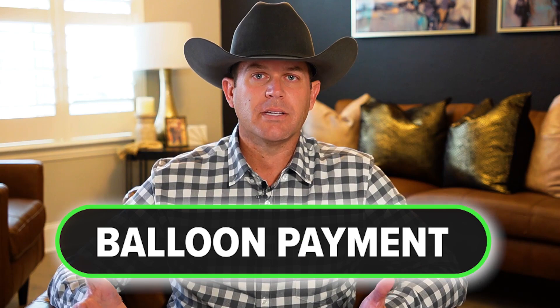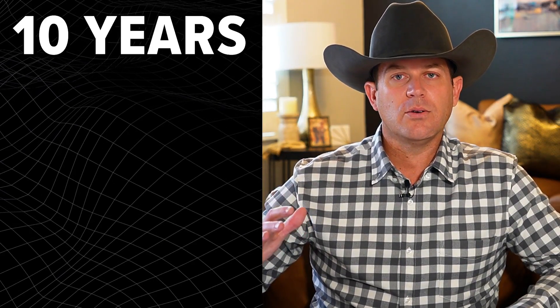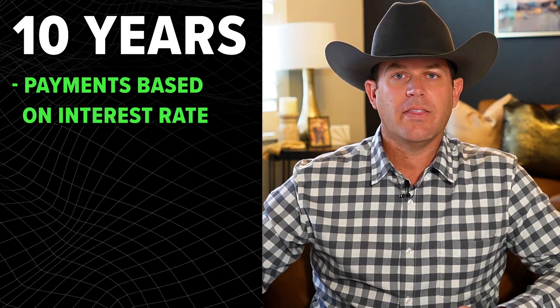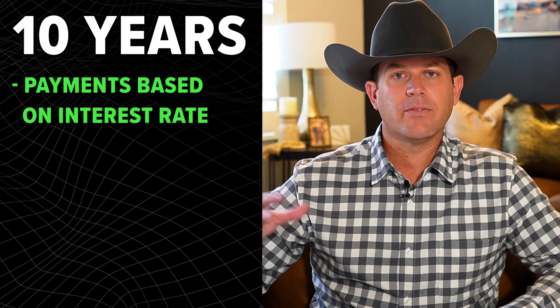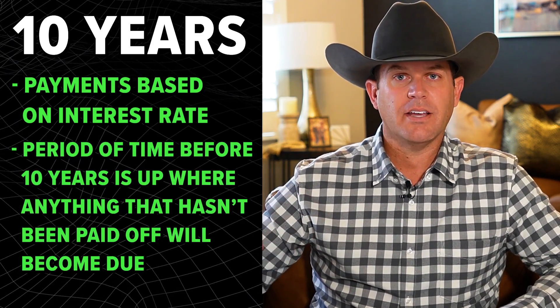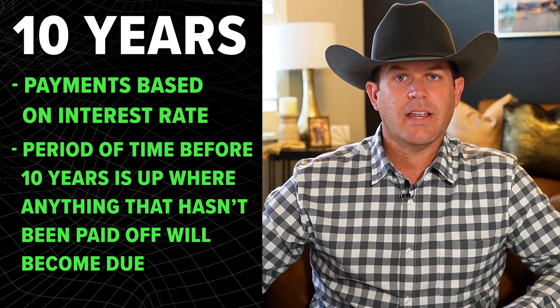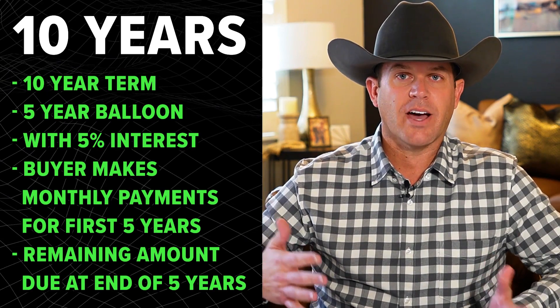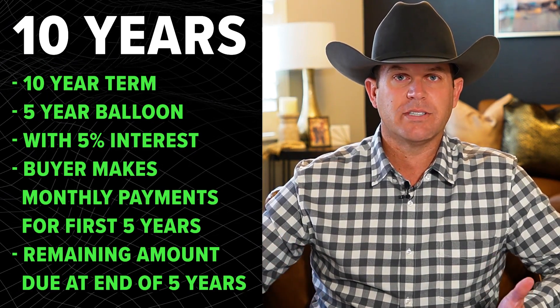Some things you can add to make it a little bit easier on either the buyer or the seller would be to add a balloon payment. With that, you would have a set period of time — let's use an example of 10 years that the loan would be based on. So the payments would be based on the interest rate and that period of time. However, there would be a point before that 10 years is up where anything that hasn't been paid off would become due. Normally you'd have maybe a 10-year term and a five-year balloon with a 5% interest rate.